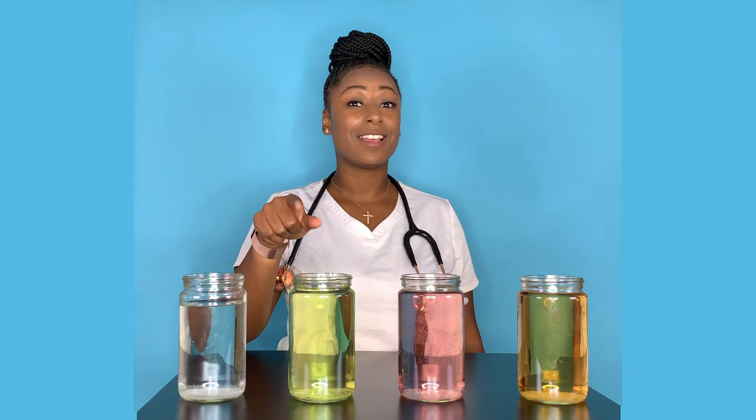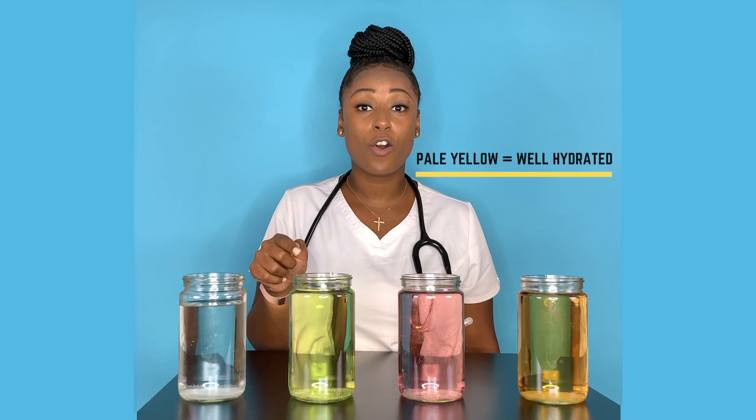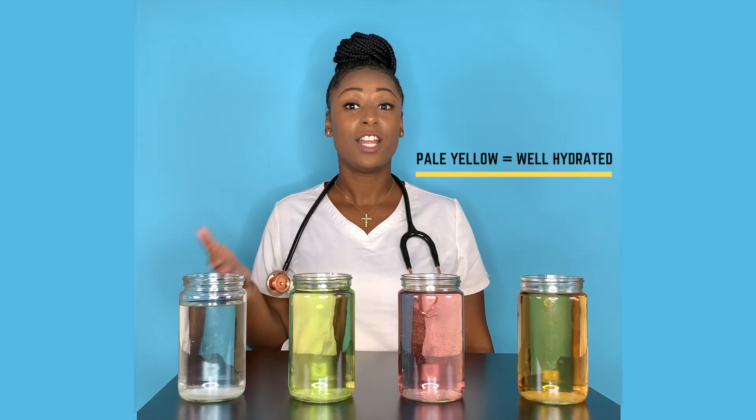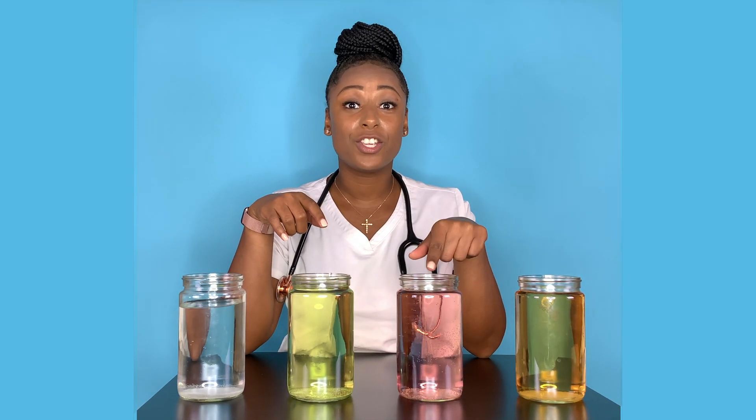This is what your urine should typically look like if you are well hydrated and haven't been putting too much fluids in your body. This color is known as urochrome, and this is the natural pigment color that the urine should be.